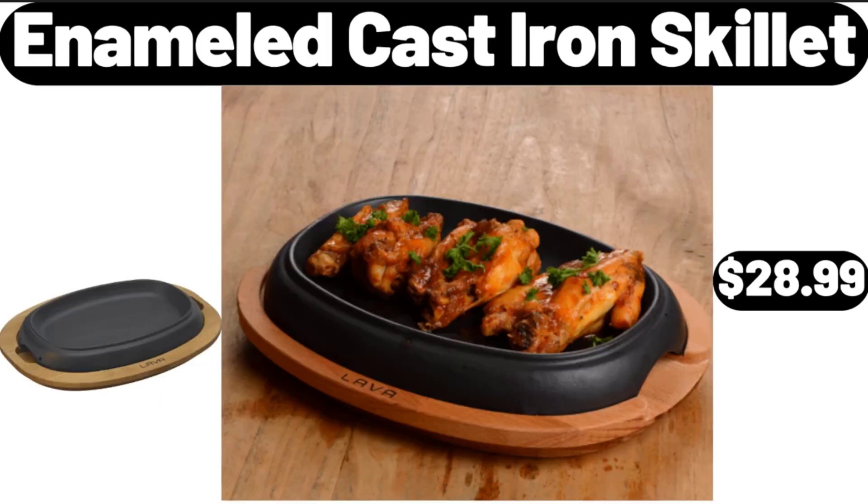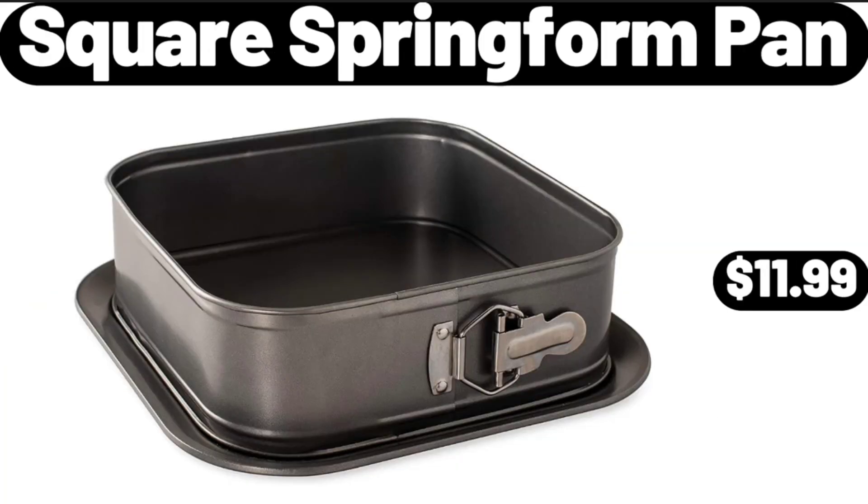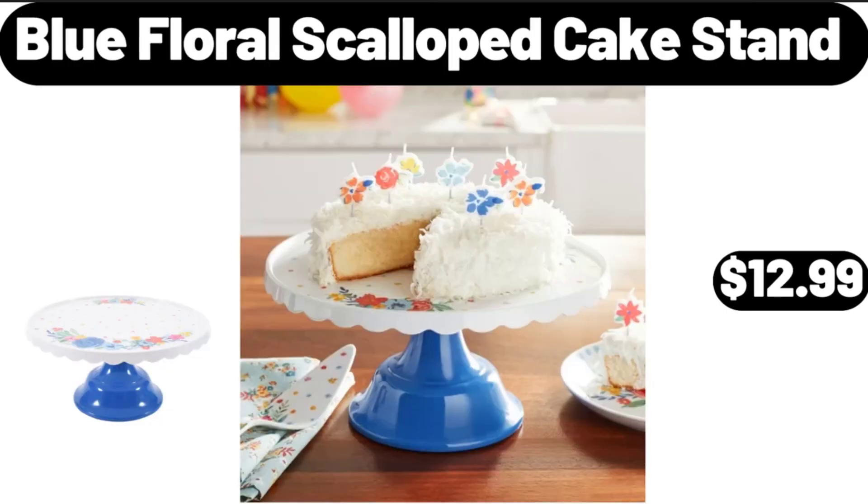Enameled Cast Iron Skillet, $28.99. Square Spring Form Pan, $11.99. Blue Floral Scalloped Cake Stand, $12.99.